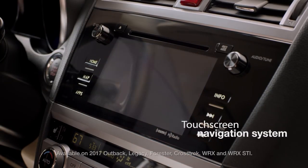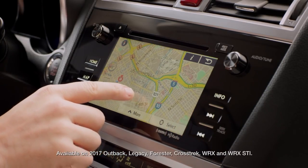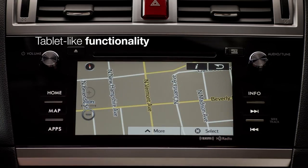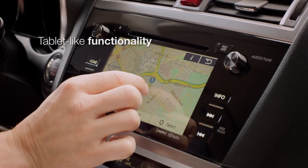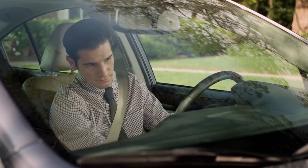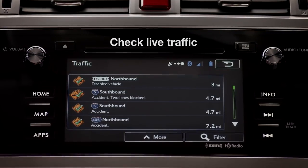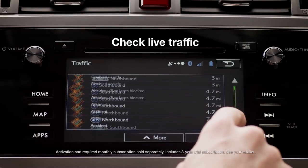You'll find the available touchscreen navigation system intuitive and easy to use. The touchscreen functions like a tablet, allowing you to stretch to zoom in, pinch to zoom out, swipe to move to another part of the map, or rotate the map for a different view. Accessible via the touchscreen or voice commands, you can enjoy live traffic updates during your free trial subscription to Sirius XM traffic.